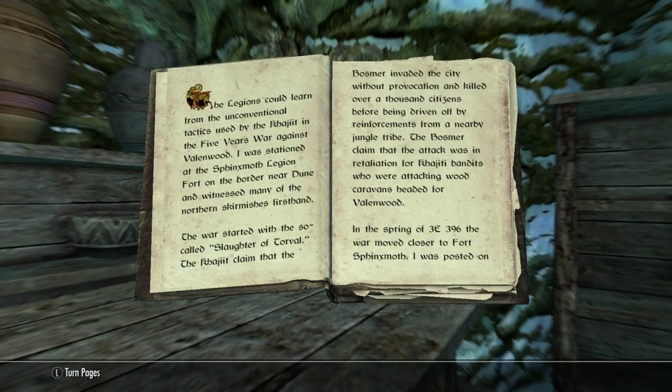The legions could learn from the unconventional tactics used by the Khajiit in the Five Years War against Valinwood. I was stationed at the Sphinx Moth Legion Fort in the border near Dune and witnessed many of the northern skirmishes firsthand.